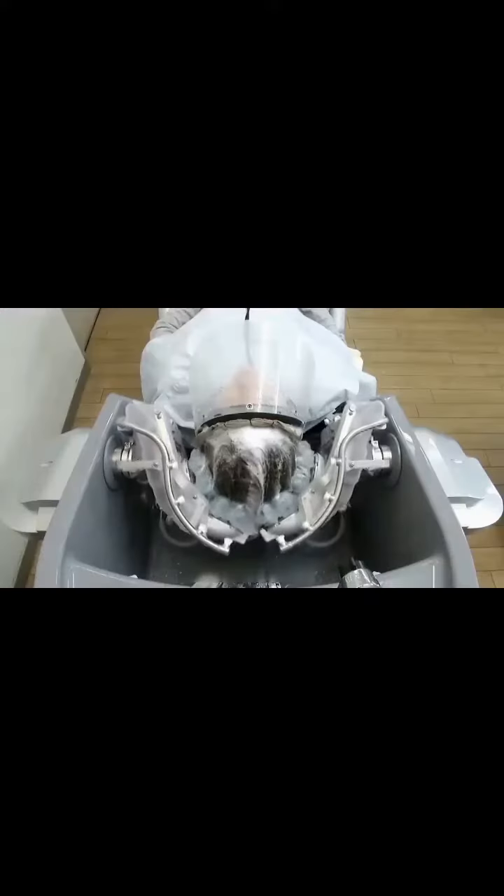An automatic shampoo machine was introduced before — users only need to lie on it, wear a waterproof mask, and the machine completes automatic cleaning. At the same time, it also has a massage function, but the price of over $20,000 is really not ideal.